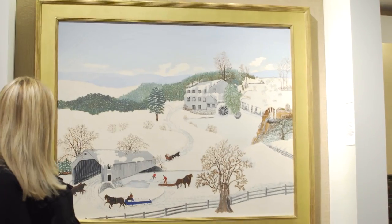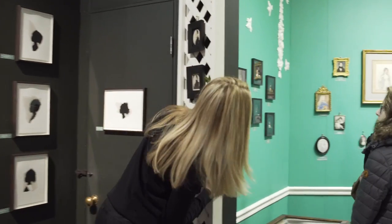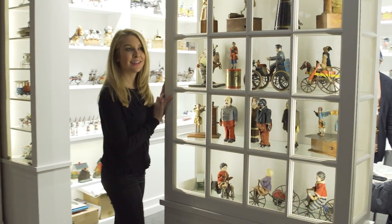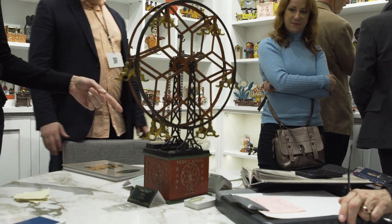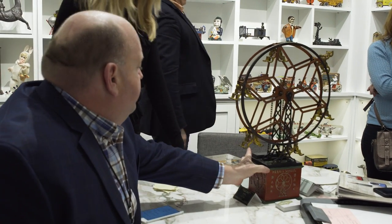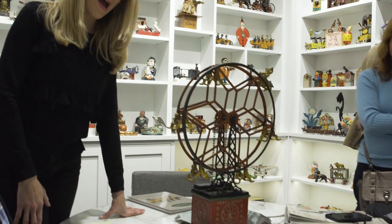Look at this Grandma Moses painting behind me. Only here can you find such wonderful tin toys and tin banks. What a treasure! What year is this from? Well, the top was actually a toy that was produced right around 1900, and then in the 30s they converted them into a bank. So you'd say that one's from the 1930s. Wow!